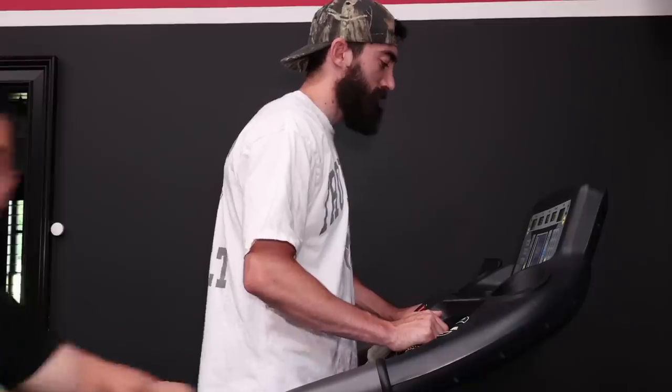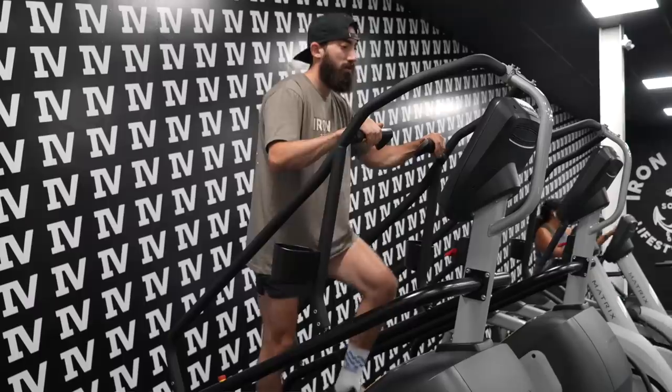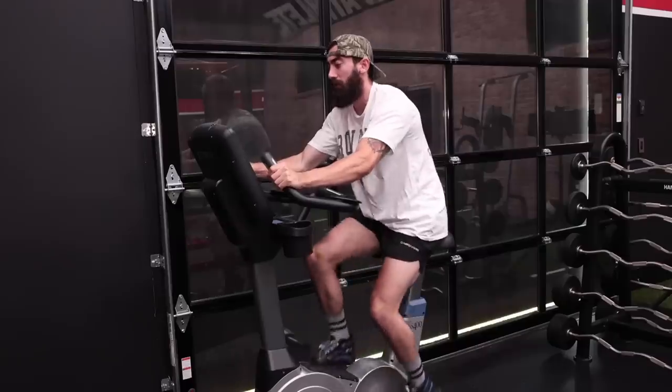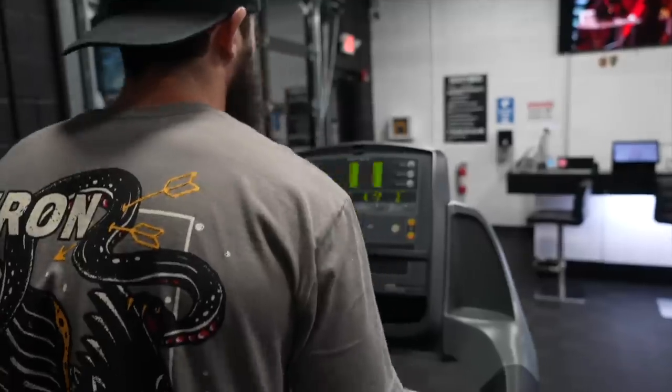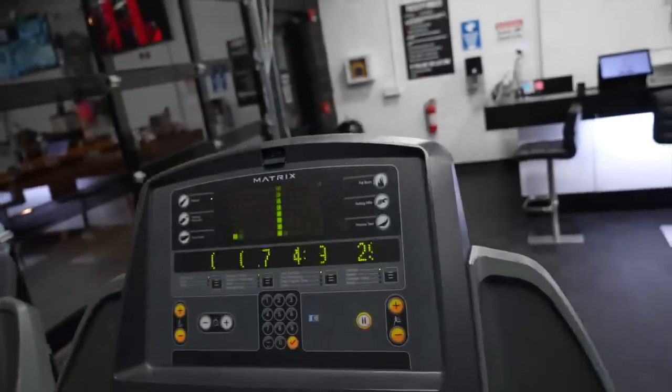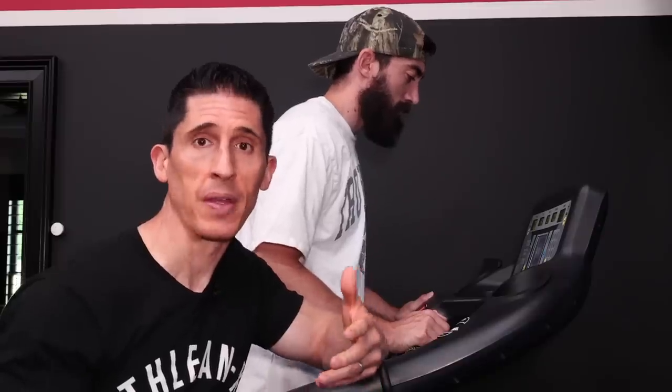I've got some bad news for you: this machine right here is lying to you — but it's not just this one. So is this one, and this one, and even this one. If you're using a treadmill or any cardio machine to determine the calories you're burning to help you lose weight, you're not getting the right math. You're being lied to — the number of calories you're burning are just not accurate.